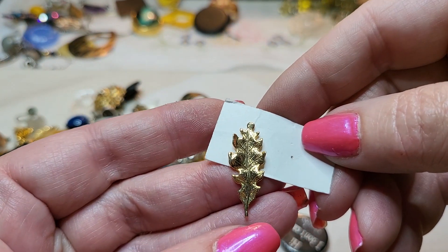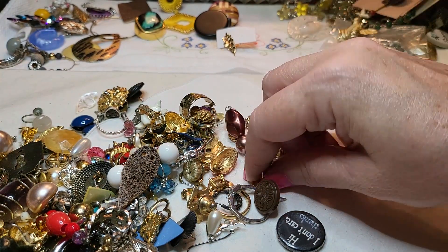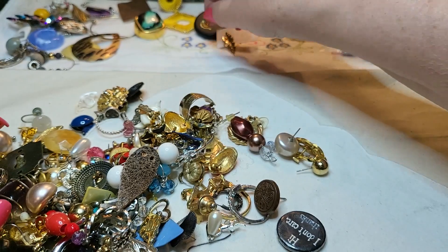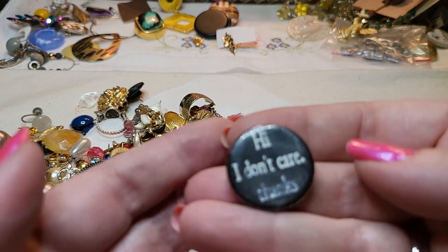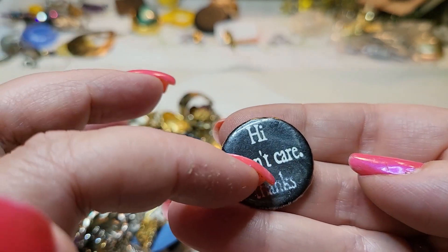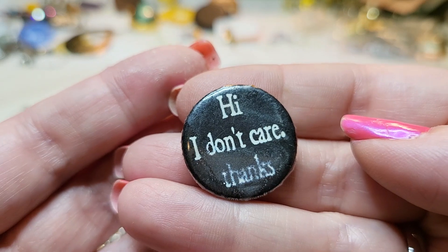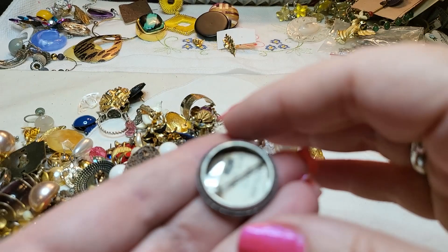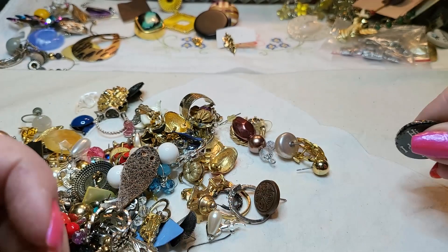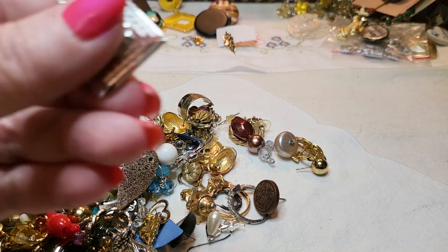We got a little leaf — that's a post, looks like the other one fell off. We have a heart — gold tone, post. 'Hi, I don't care, thanks.' I feel like that sometimes — does anybody else feel like that sometimes? I have a shirt that says something like that. That is funny.